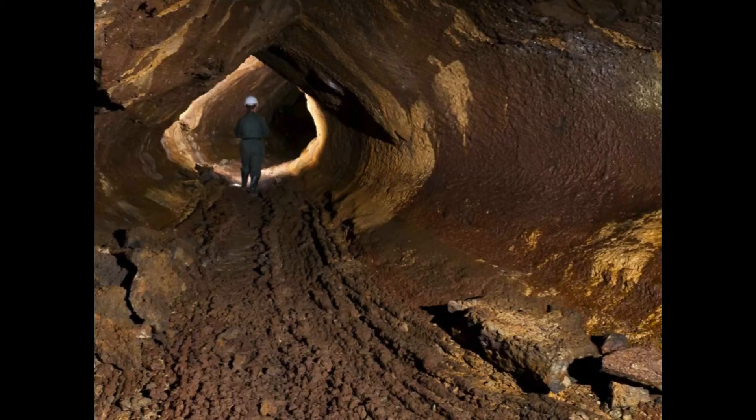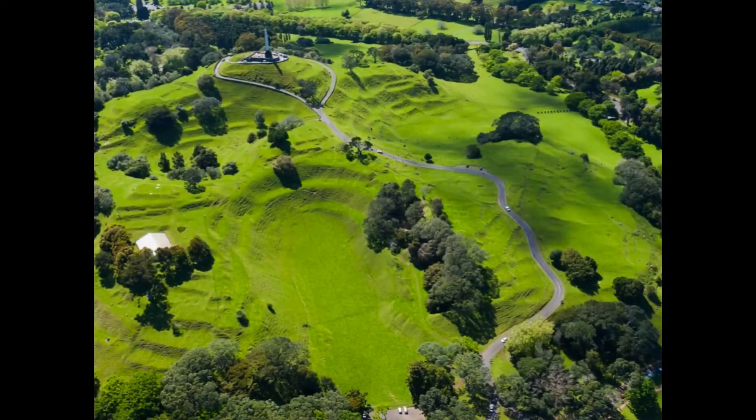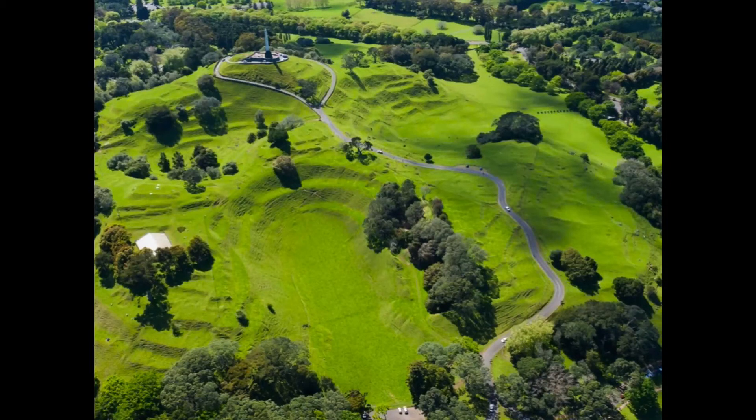The volcanic activity in Auckland has produced other features too — almost unknown features like Wirri Lava Cave here. This is Auckland's longest lava cave. It's 300 metres long, down in Wirri. For safety reasons it's not really open to the public, but it's a fascinating scientific artefact of our volcanic eruptions.